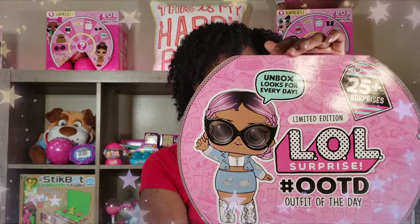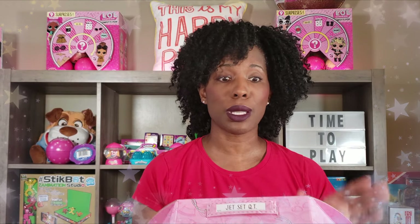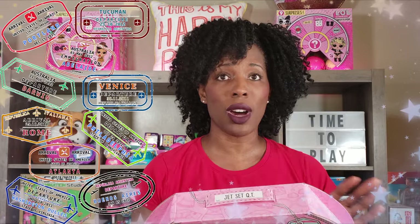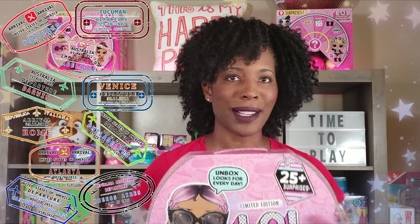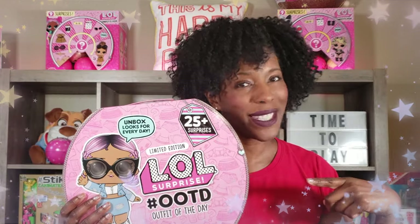I'm so excited! I picked up the LOL Surprise limited edition Outfit of the Day. This is limited edition, 25 surprises. Look at the cute little handle on here. It says Jet Set Cutie and I am so excited. This limited edition pack includes 24 accessories and a doll and a sticker sheet. So I know this is going to be so awesome, I'm excited to unbox this and see what's inside. So guys, let's go ahead and get to this unboxing.